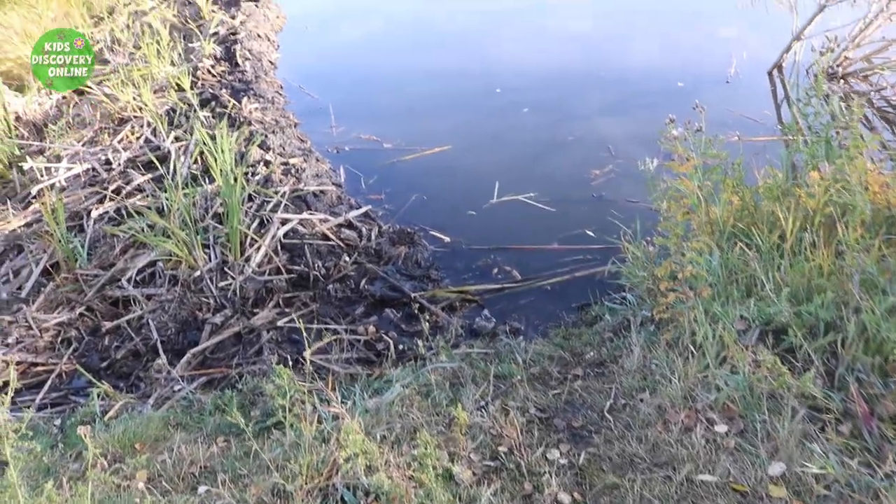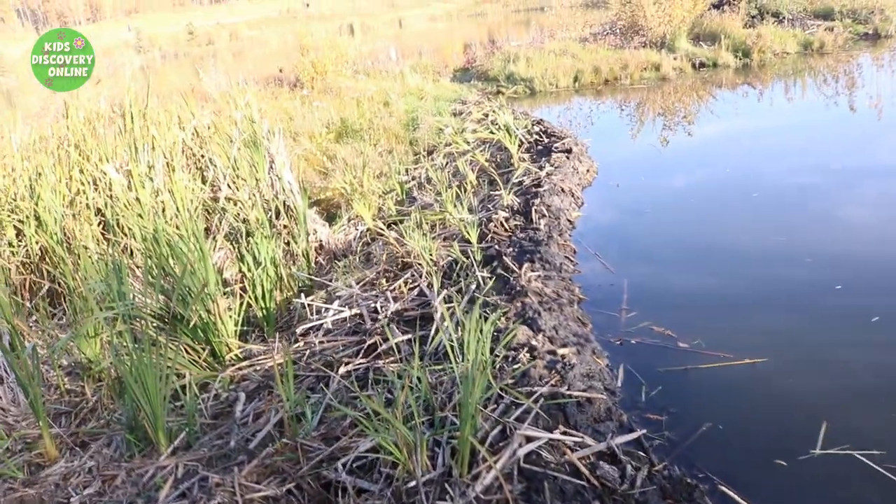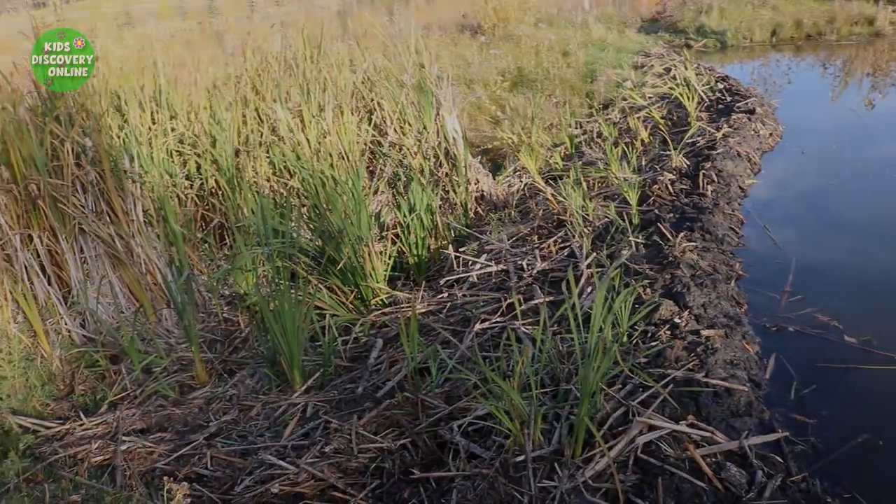I believe it's a dam! Who made it? It looks like it's made of branches, wood, mud and stone! That's so cool! How can they do that?